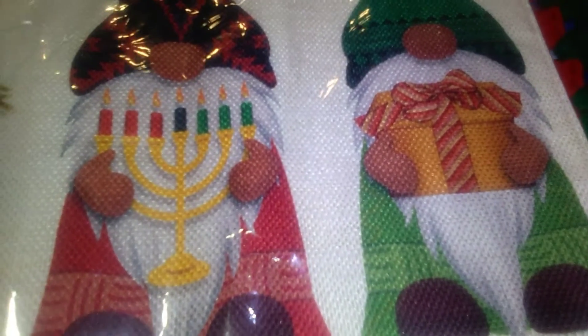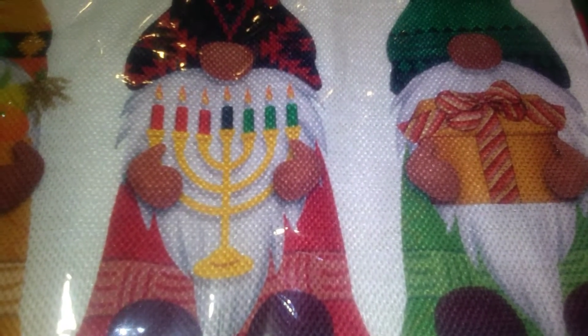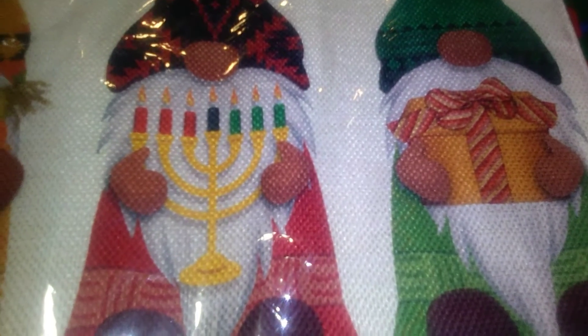I'll be hanging this up as part of our decorations. It's a really cool banner and Nate likes the gnomes. It was very difficult to find anything for Kwanzaa at a reasonable price — I even tried Party City. I guess because Kwanzaa doesn't take place until the 26th, they don't have anything out right now, but I wanted something. This will do for now and it is super cute.